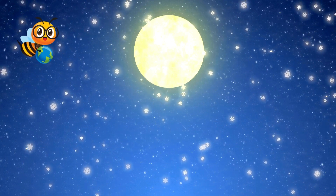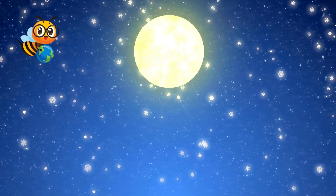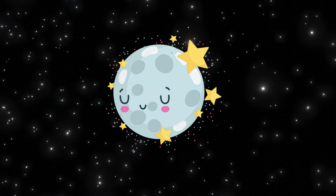Our moon adventure has come to an end, but remember, you can always look up at the sky and say hello to the moon, just like saying goodnight to a friend. Thank you for exploring with me today. Goodbye, friends. See you next time for more fun and learning adventures. Bye.